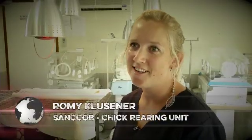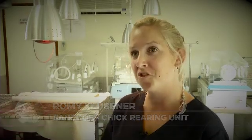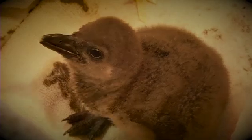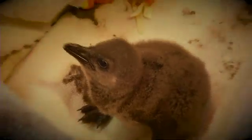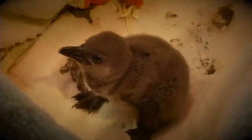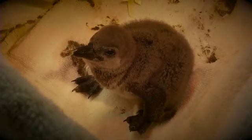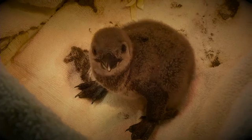Sid is actually our first hatchling of the year. His penguin number is 25, so the 25th penguin at SANCCOB. He hatched at 64 grams, which is a good weight for a little hatchling. Sid is being cared for by the chick rearing unit at SANCCOB in Cape Town, fondly referred to as the hatchery, where penguin chicks are nurtured until they are ready to be released back into the wild.